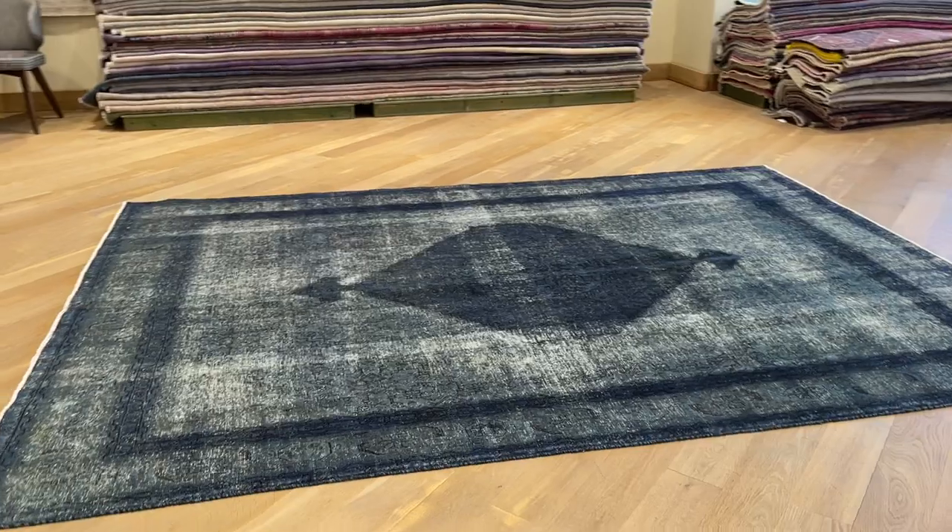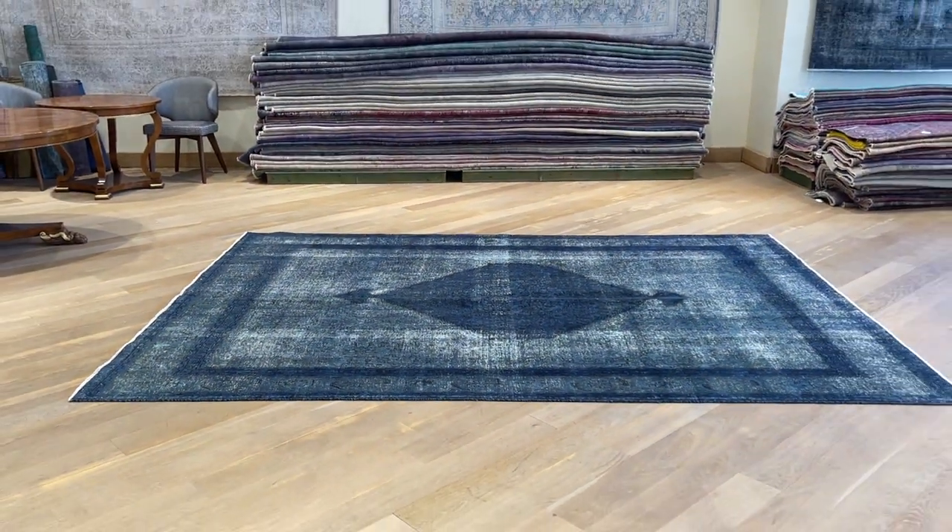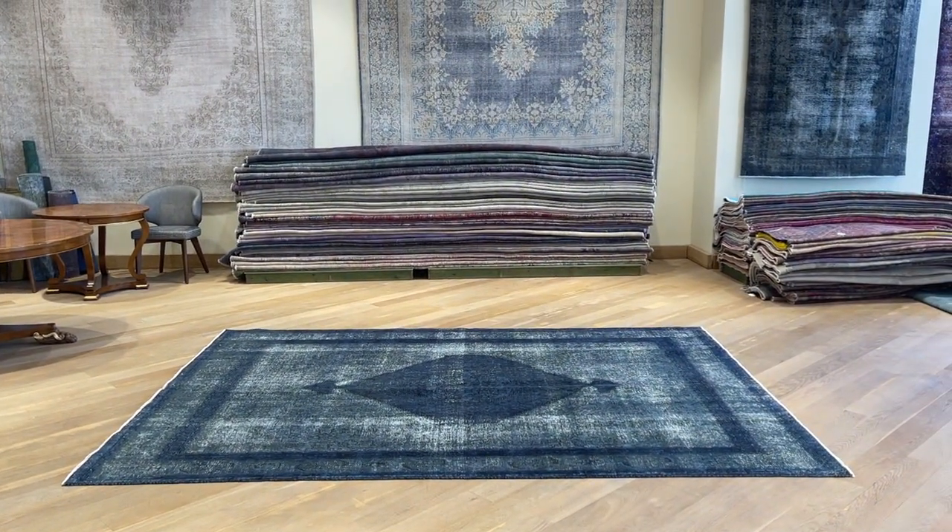If you have any questions about this carpet or any other carpet in the collection, you can also contact me directly — the owner — via WhatsApp.